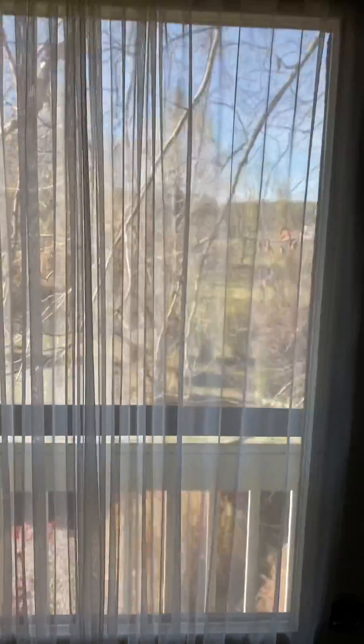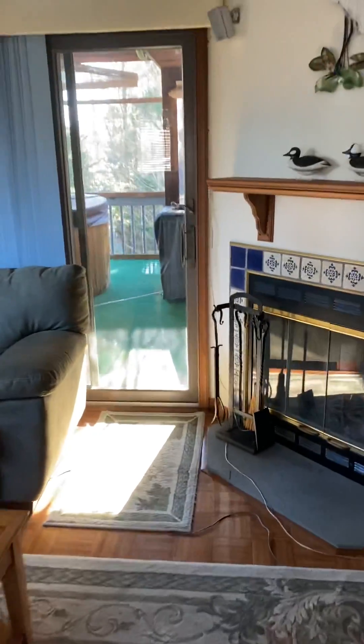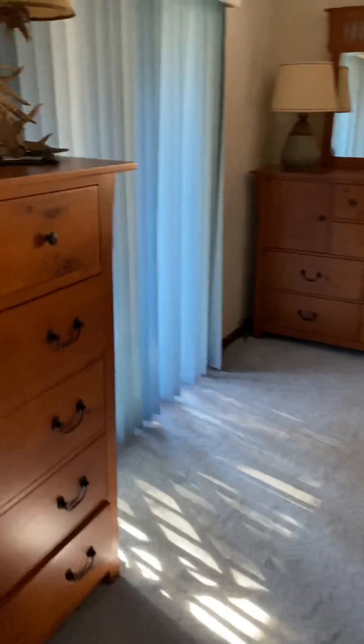There's a little porch out there. This would be the master — wood fireplace. Again, small closet.